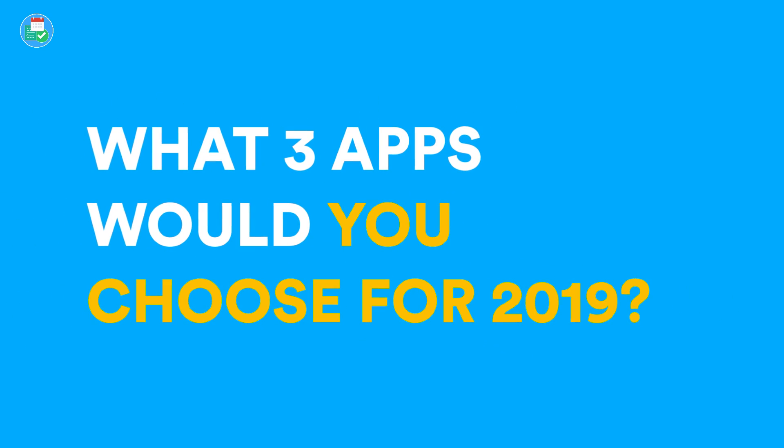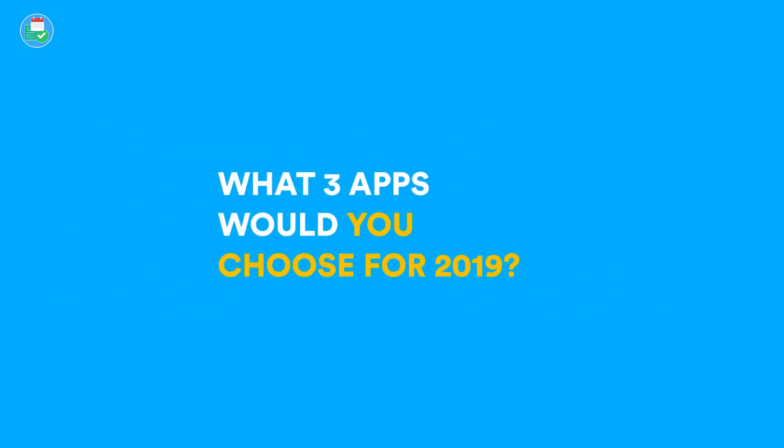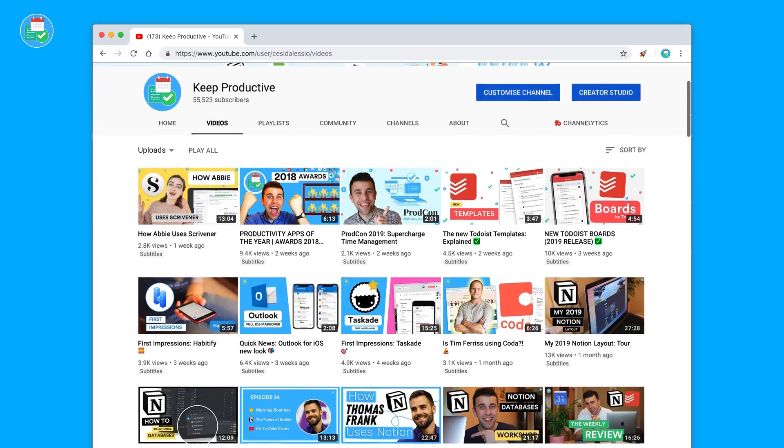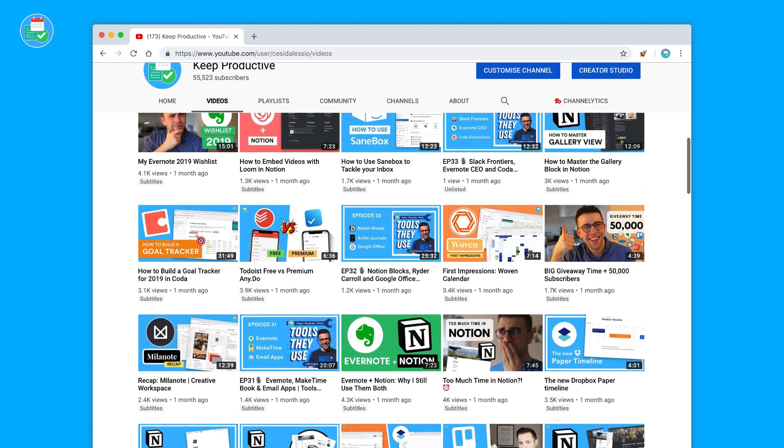Let me know in the comments what three apps you think will be doing well in 2019 — those are my three, and I think they definitely warrant a nod. Go ahead and download them via the links in the description below if you're interested. A huge thank you for stopping by today; make sure to subscribe if you're brand new to Keep Productive, and I will see you all in a future video. Cheers!